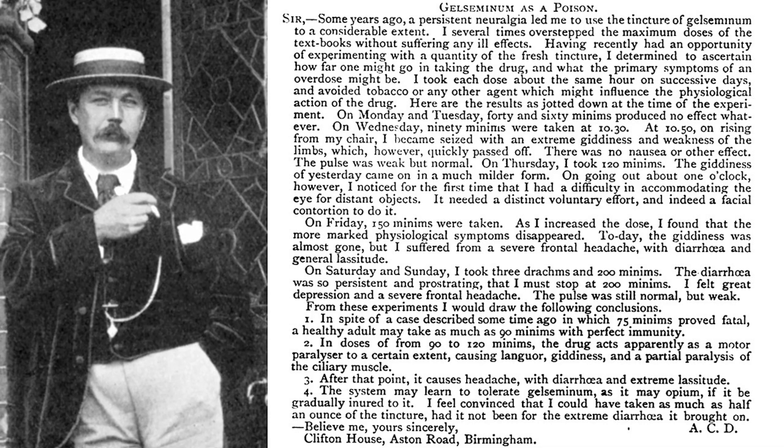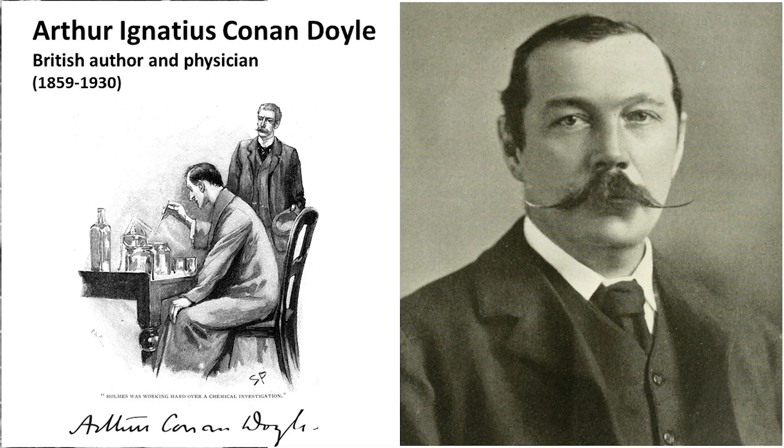On September 20, 1879, the British Medical Journal published a letter titled 'Gelseminum as a Poison' — well, the British called it Gelseminum instead of Gelsemium, like the way they say Aluminium instead of Aluminum. The author of this paper was a 19-year-old medical student at the University of Edinburgh named Arthur Conan Doyle. Yes, this was the young Sir Arthur Conan Doyle who would go on to write the famous detective stories of Sherlock Holmes.